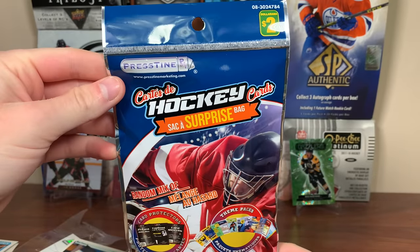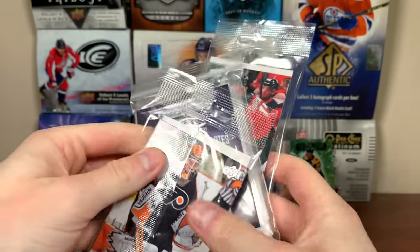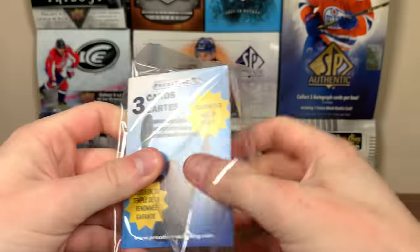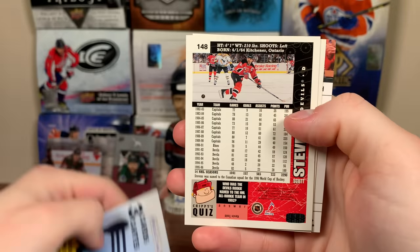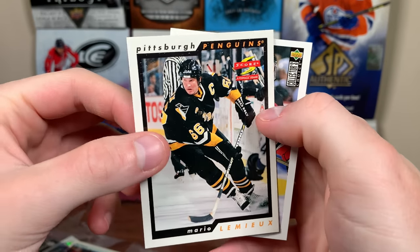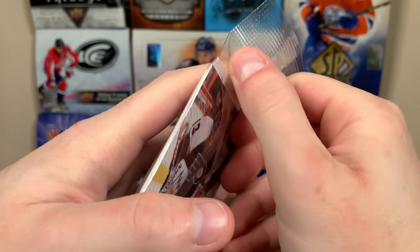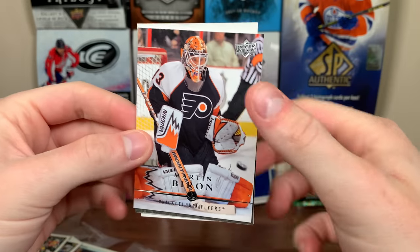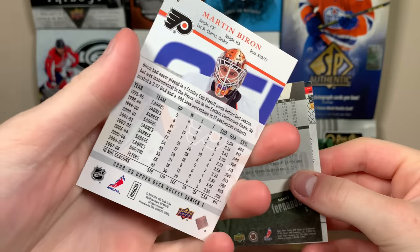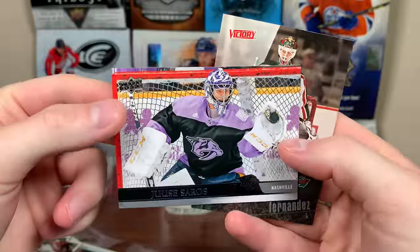Let's open the final surprise bag. More sleeves, I'll take it. We have another goalie pack. 100-card sleeves, so we got 300 sleeves total from here. We got a Hall of Famer pack and a goalie pack. Hall of Famer pack first — there's Sharon Govich, and yeah, Mario Lemieux! There's your Hall of Famer, the best to ever do it. And then we got Scott Stevens, also a Hall of Famer. Good pack there. Goalie pack: Marty Biron 08-09 Series 1, a 03-04 Victory — nice — Manny Fernandez, and a Juuse Saros 2021 Upper Deck.